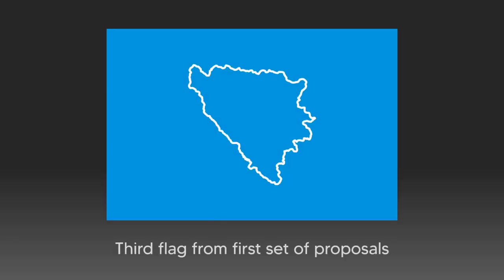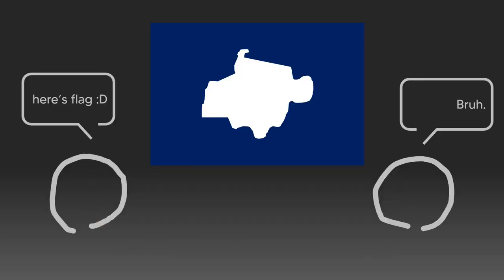The third proposal has the same light blue field, over which an outline of the map of Bosnia and Herzegovina rests. Its color was never specified, but it doesn't matter, because using an outline map of your country on your flag is simply the laziest way of representing your country, aside from using a coat of arms.